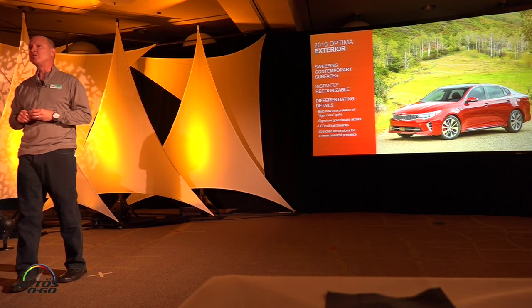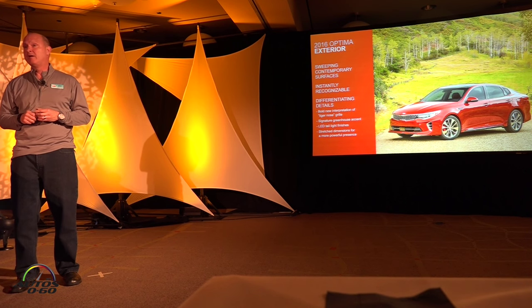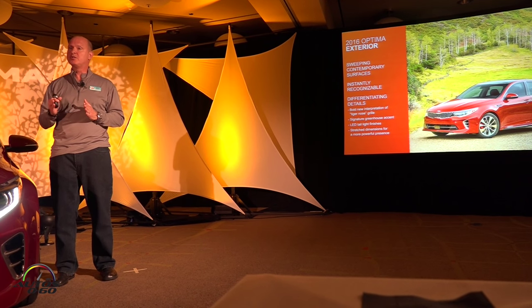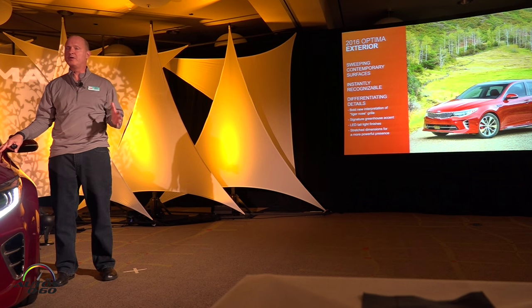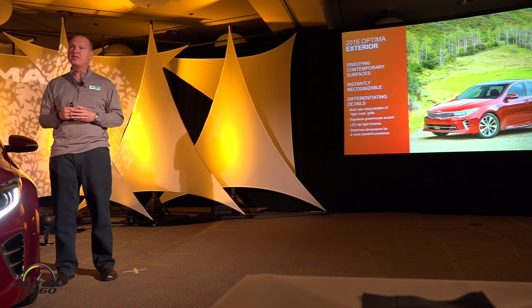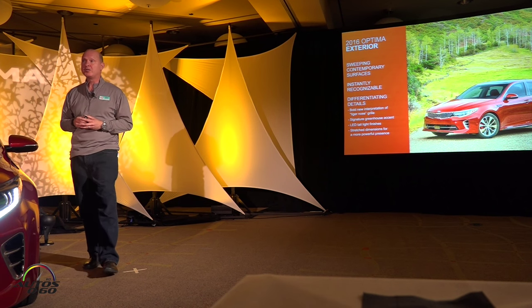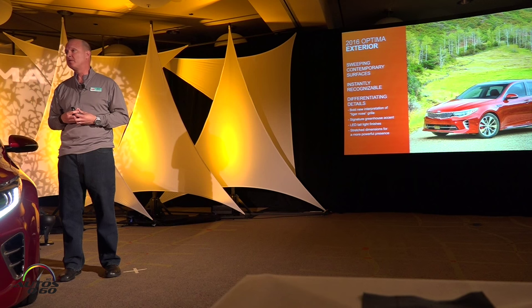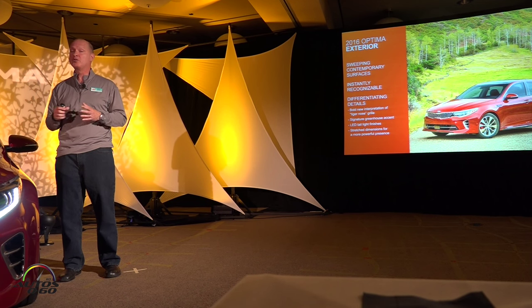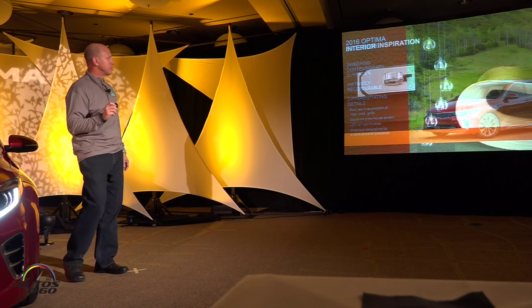One of the first changes is that the dimensions have changed slightly. It's overall about a half an inch taller, about 0.4 inches more in wheelbase and overall length. And more importantly, comparing it to the old one, it's almost an inch wider. That pays a couple of dividends — giving us more packaging space for structure, for safety and small offset, but also more interior room, which we'll get to in just a couple of minutes.